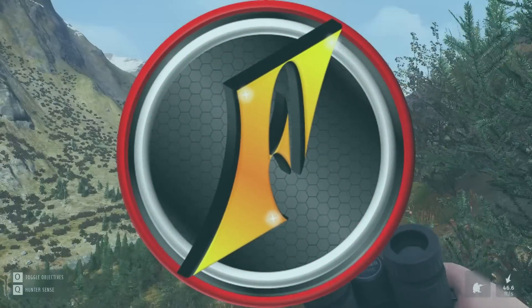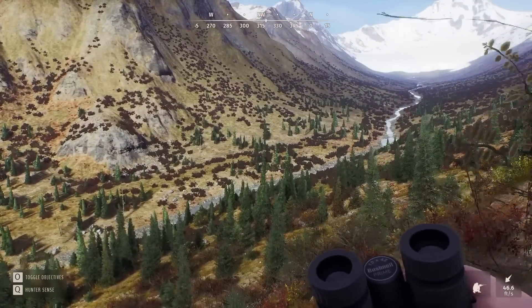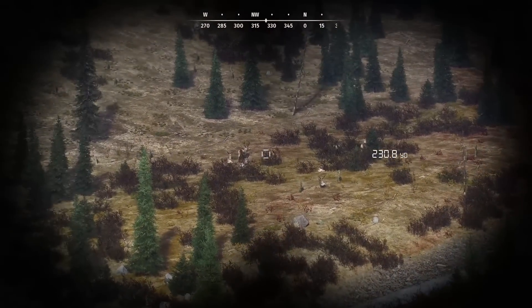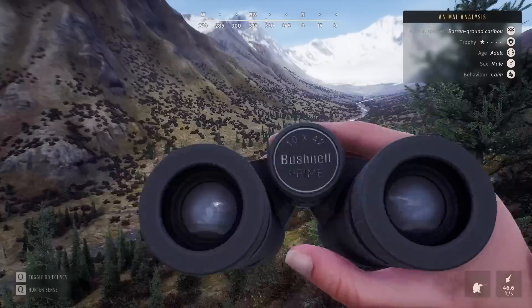It's good to be back out here on Aurora Shores in Way of the Hunter, finally for the first time since the patch to fix the oversized elk racks. The fixation on trying to get a 5-star caribou continues, and I think we've got some decent genetics up this creek.